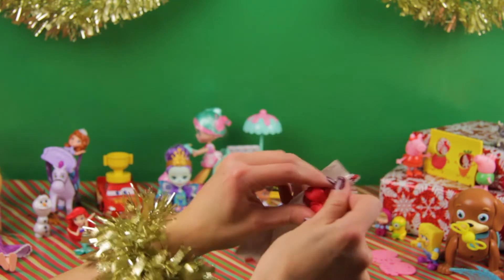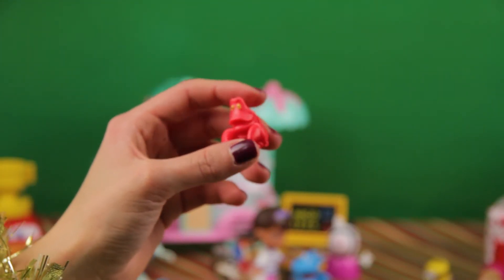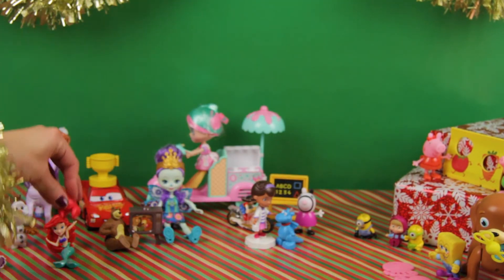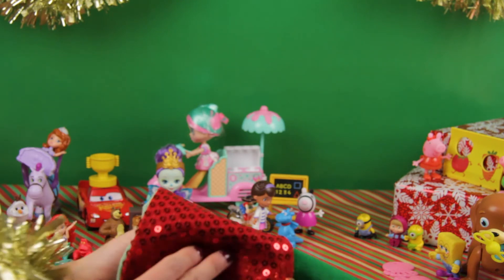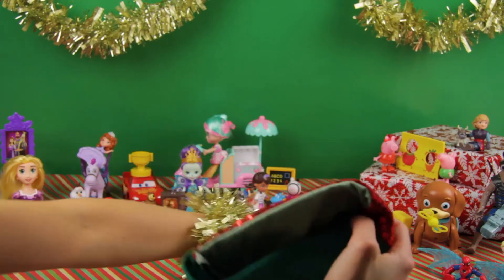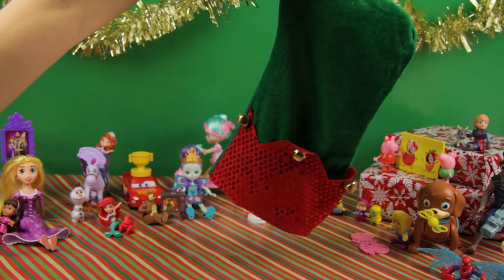Oh, here we have a crab — wait, not just a crab, we have Sebastian! You know who would love Sebastian? Princess Ariel! Yeah, Princess Ariel. Is there no more? Oh, we have two more!